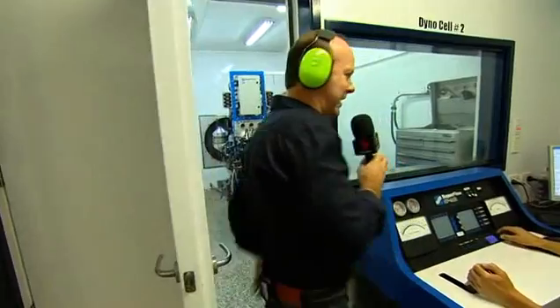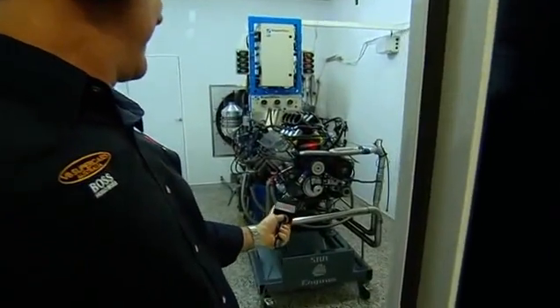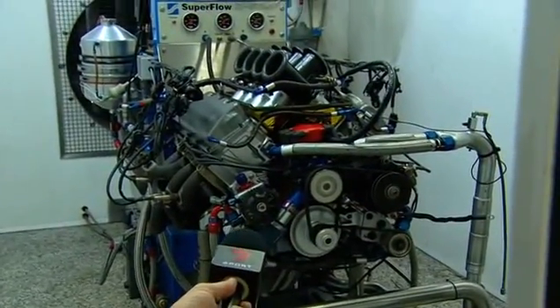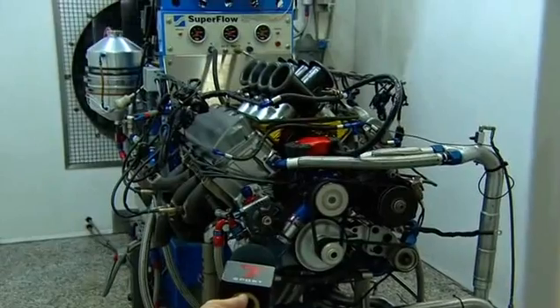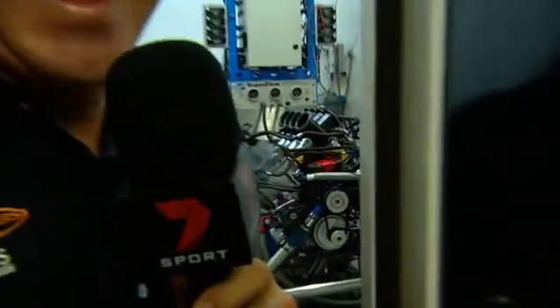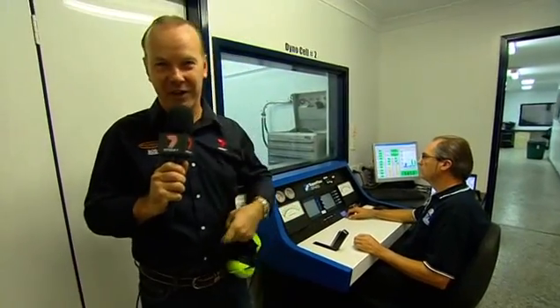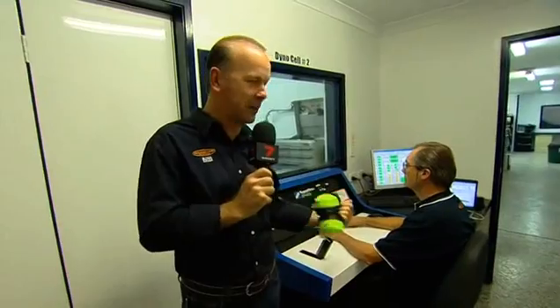Now just check this out — Pete, if you wouldn't mind, give it a zap up to seven and a half thousand. Isn't that something! I used to live very close to here, and some nights you'd hear dogs howling in the middle of the night — it had nothing to do with the full moon. I knew that was the night Pete was down here running that bloody dyno at one o'clock in the morning.